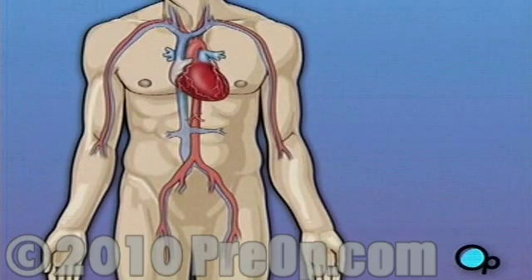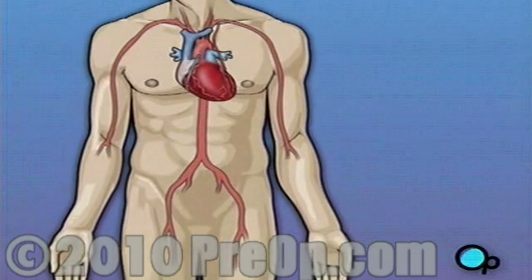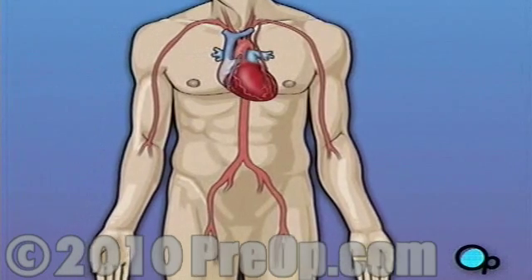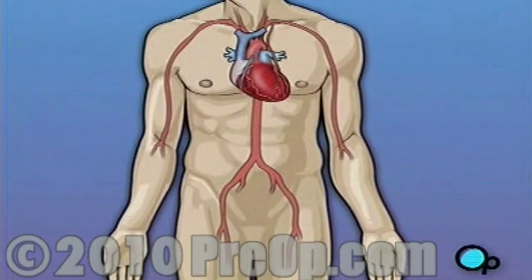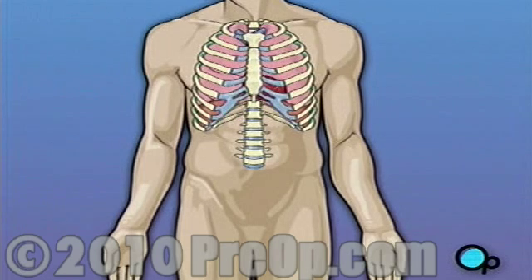While it is true that a coronary bypass is major surgery, don't make a decision to ignore your doctor's recommendations simply out of anxiety or fear. Make sure to discuss all of your options with your doctor. Don't be afraid to share all of your concerns, and above all, don't hesitate to ask questions.